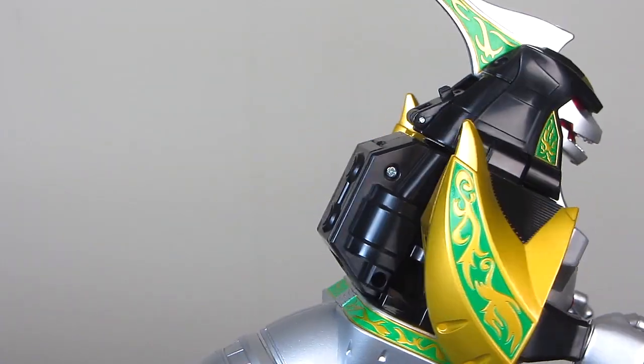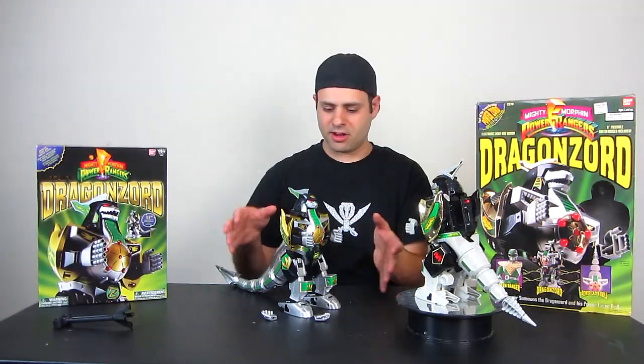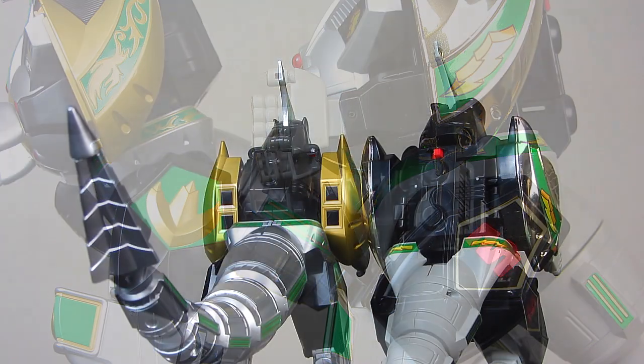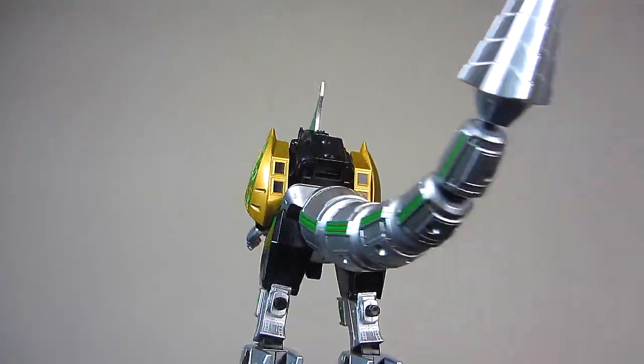Same with the shoulders not being chrome — I think that's the right choice. It's very, very show-accurate. I'll save the rest for my other video. In stock right now at ToysRUs.com, link in the description.